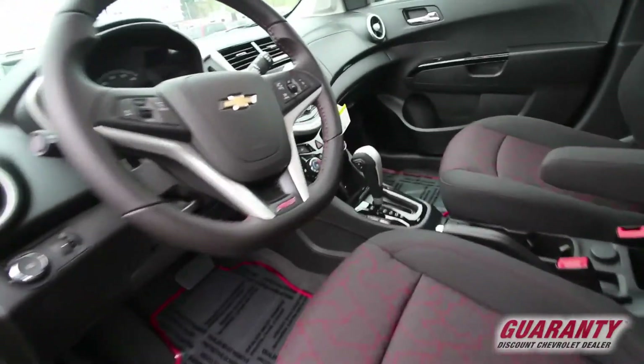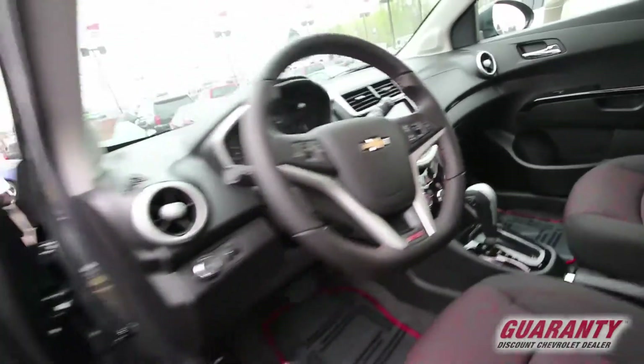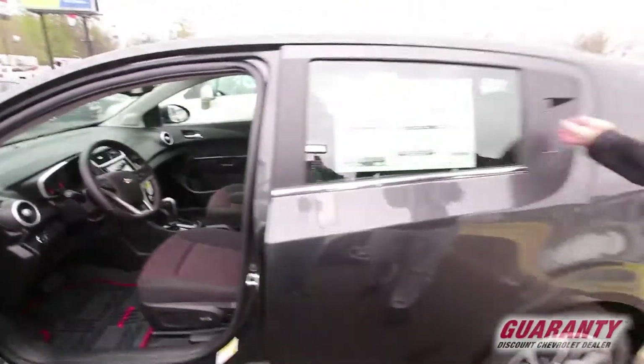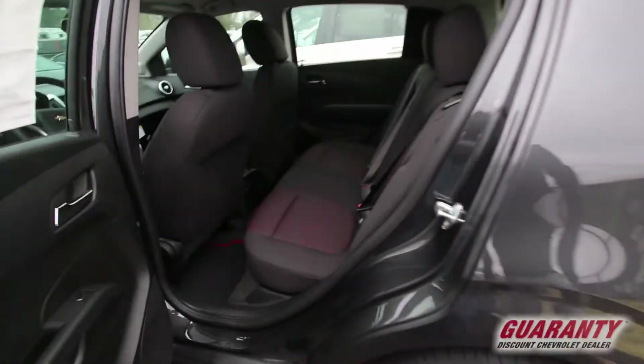High fashion in this vehicle. Automatic transmission, all the MyLink Chevrolet stuff for streaming music, MP3, all that good stuff. Get a look in the second row — very comfy seating back there.